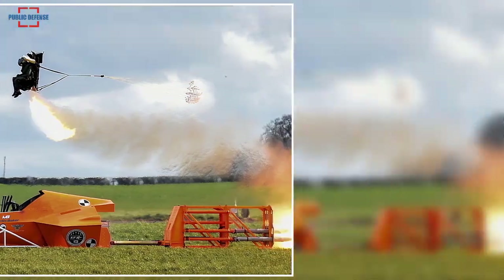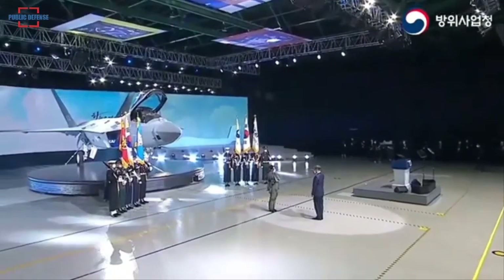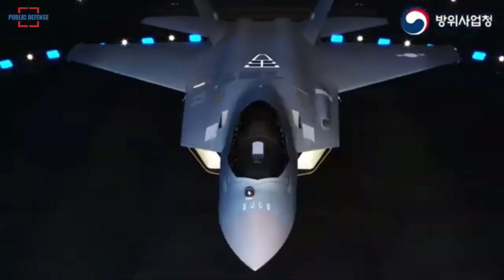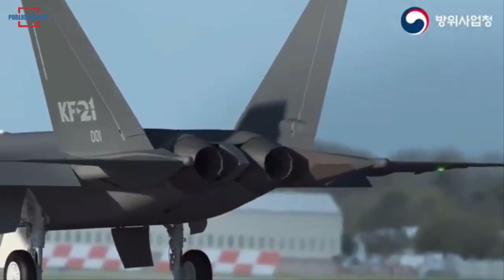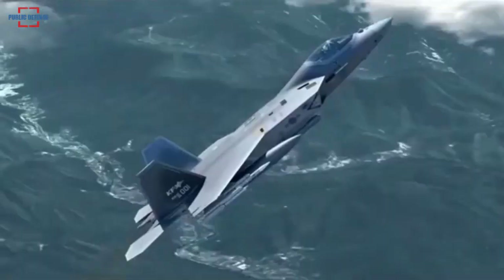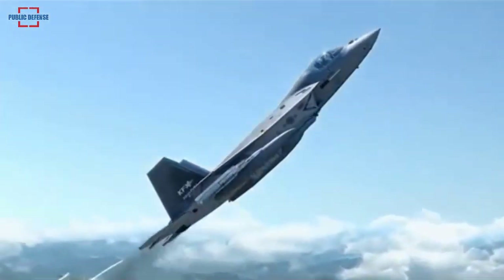The KF-21 is expected to make its first test flight in July this year. The first flight test of the 4.5-generation fighter, the KF-21, is scheduled for 2022. The flight and ground tests of the KF-X are expected to be completed around 2026.